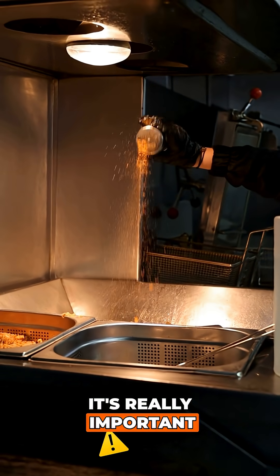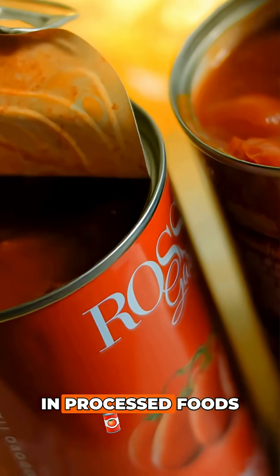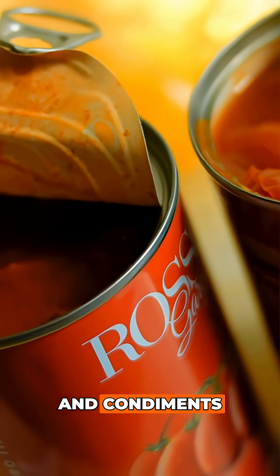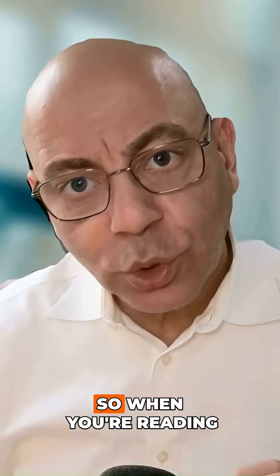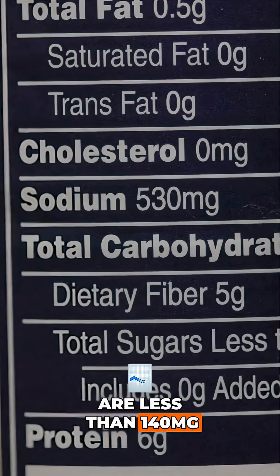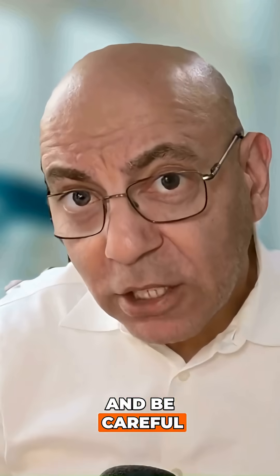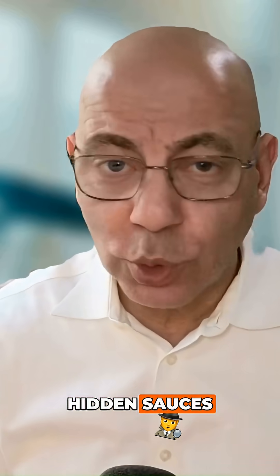It's really important to remember sodium can hide in all sorts of places. It can be in processed foods, in canned foods, in condiments, in preserved meats. So when you're reading labels, aim for foods that are less than 140 milligrams of sodium per serving, and be careful of all of those hidden sources.